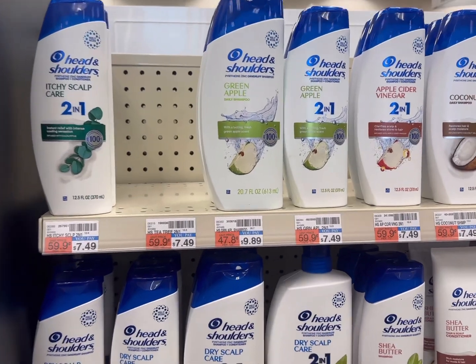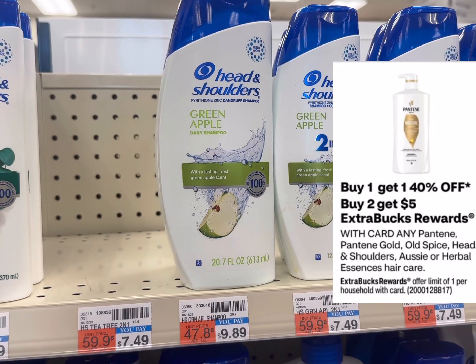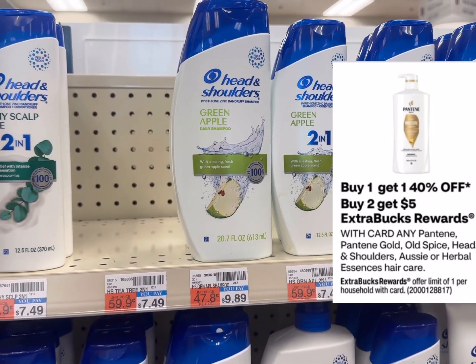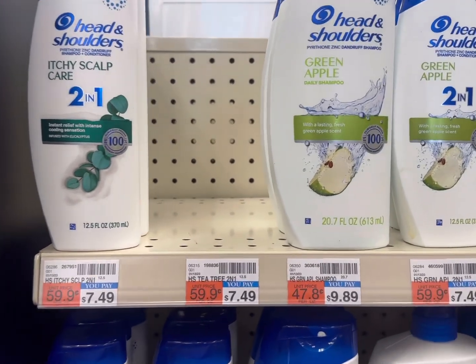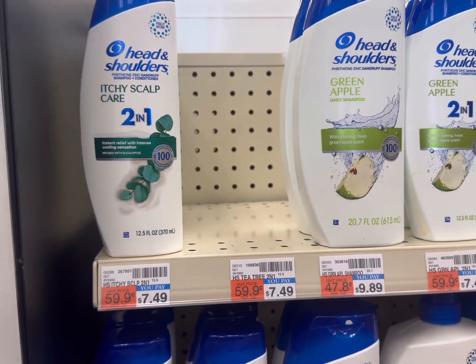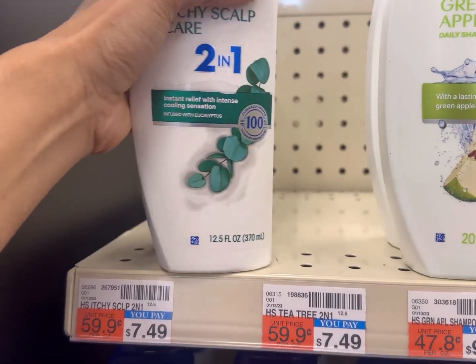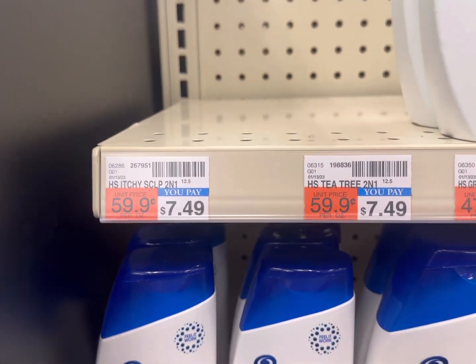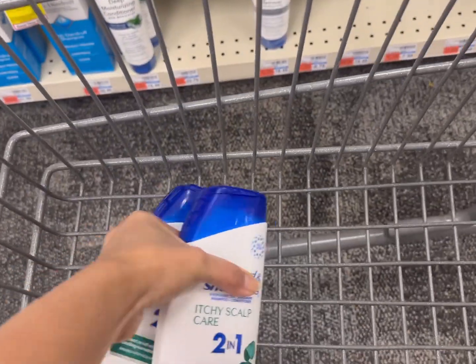The first deal is a Hidden Dollar / Pantene / Herbal Essence deal. The promotion is buy two and get back a five dollar ECB, and it's on sale buy one get one 40% off. This applies to any Hidden Dollar or any Pantene product. You can buy two Hidden Dollar products at seven dollars and 49 cents each, and it's buy one get one 40% off.